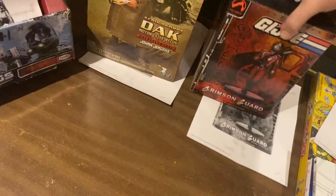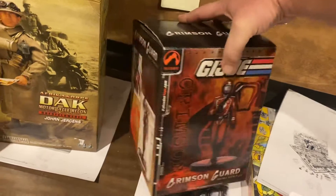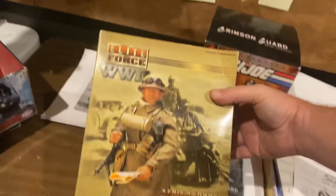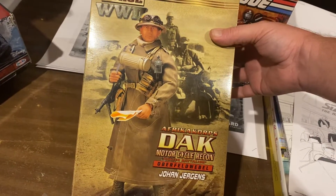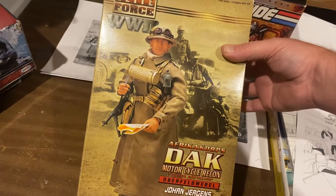Crimson Guard Statue from Palisades Toys — that was a bygone era right there — $80.23. We got DAC the Motorcycle Recon, Johan Juergens, Elite Forces. I think he might be a Nazi. $110.